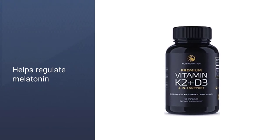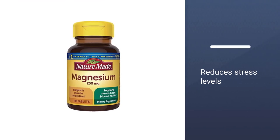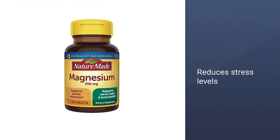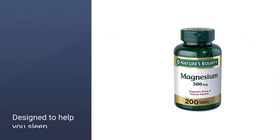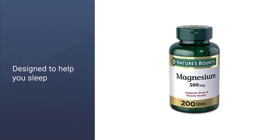The great thing about these supplements is that you don't have to remember to take them right before bed — you can take them at any point throughout the day. Just make sure to take note of whether or not it's improving your sleep after a few weeks of use.